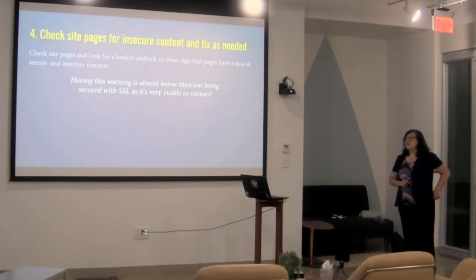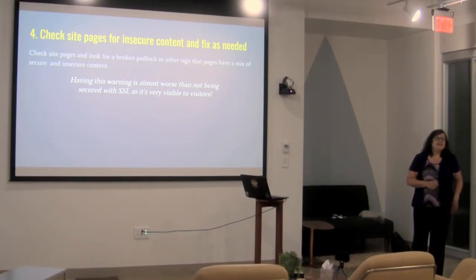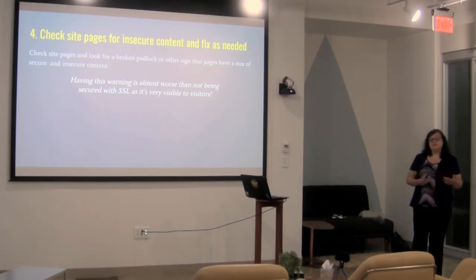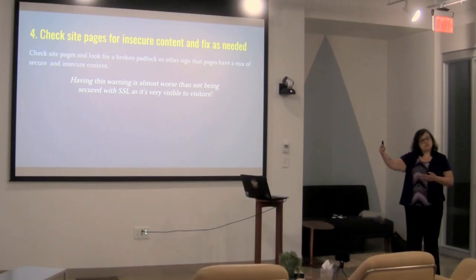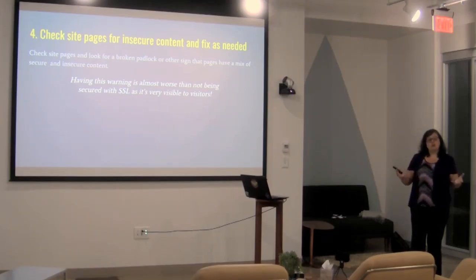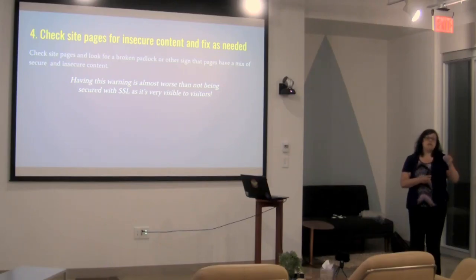Checking the site pages is critical. If you put SSL on and you don't have everything flipped over, it's worse than not having SSL, because if your page includes both secure and insecure content, the browser will flag it and say you've got mixed content — there's a problem. That's the whole reason for doing the search and replace. It's not links to external sites that are an issue — what I'm talking about is scripts and CSS files being loaded in the background, or images like a logo that isn't using SSL. That's where you start to get this warning.